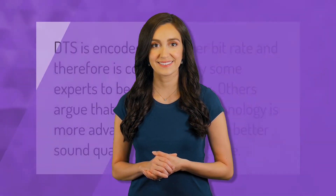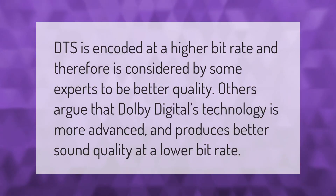DTS is encoded at a higher bit rate and therefore is considered by some experts to be better quality. Others argue that Dolby Digital's technology is more advanced and produces better sound quality at a lower bit rate.